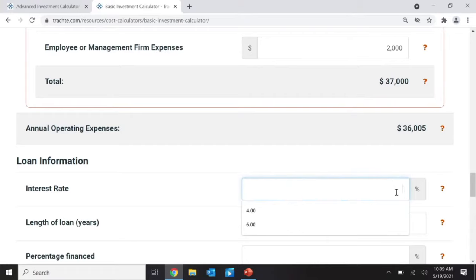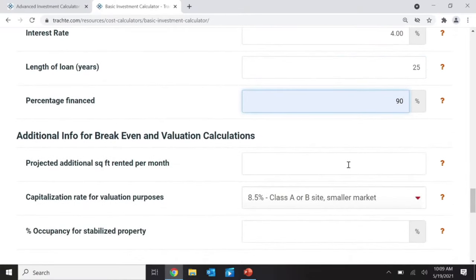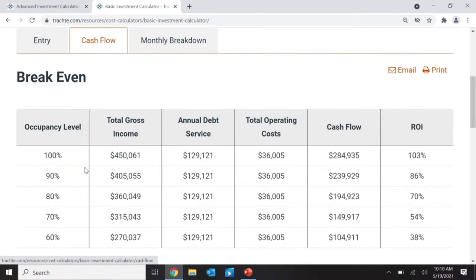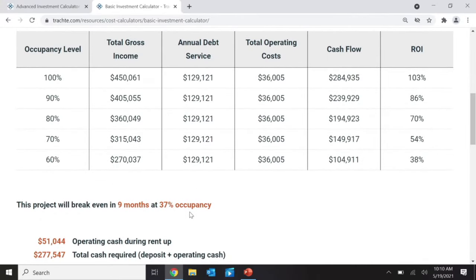Right now, interest rates for an SBA loan could be around 4% with a 25-year amortization, and I'll finance 90%. My assumption is I could rent around 2,000 to maybe 2,500 square feet per month. That's a smaller site. I'd say my value is around an 8% capitalization rate. Traditionally over the last 30 years, self-storage runs about 85% full, but recently we've been in the 90s or high 90s. If I hit the calculate button, I break even at 37% occupancy.